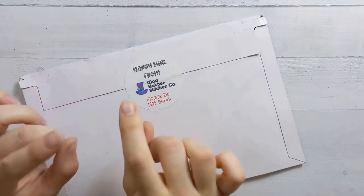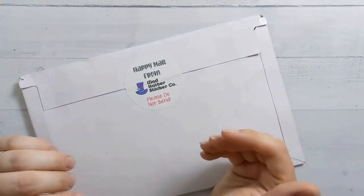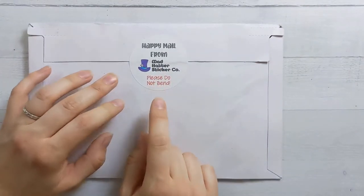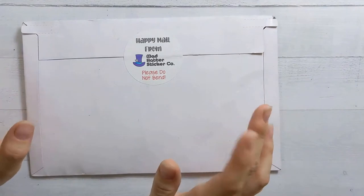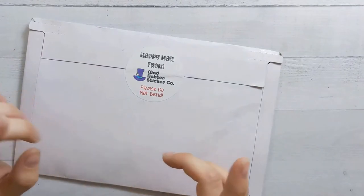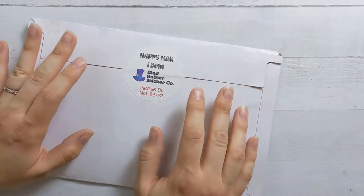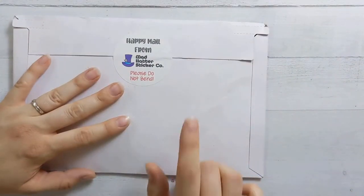I recently ran out of my Twin 16 day-of-the-week header stickers and needed to restock, so I decided to try out a new shop which I recently became aware of — Mad Hatter Sticker Company. Stephanie is actually a subscriber and watches these videos, so if you have any questions about all of this, she should probably be able to answer those down in the comments. I saw that she was following me on Instagram, saw the stickers and her name, looked at her shop, and it turns out to be exactly the sort of thing that is right up my street. I really enjoy basic header stickers, and so that's what today is — a big haul.